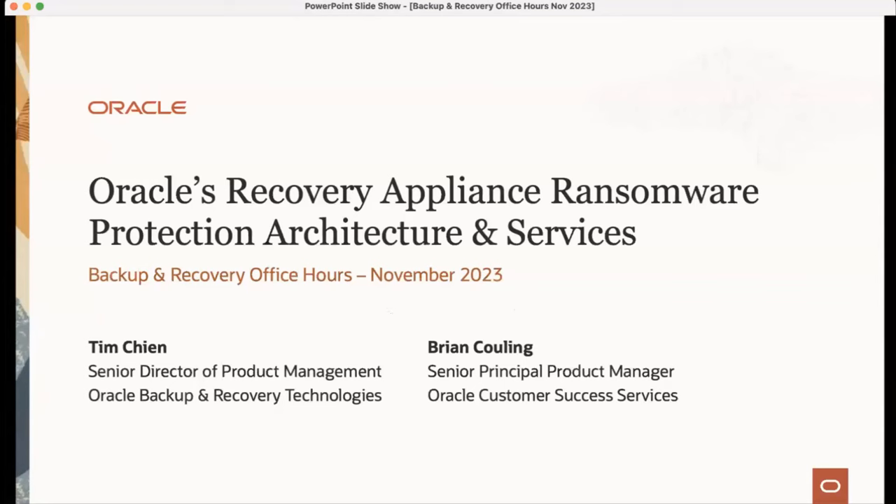Welcome everyone to this month's Backup Recovery Office Hours. My name is Timothy Chen, the Director of Product Management in the Oracle Backup Recovery Technologies Team. Today I have Brian Kuhling, Senior Principal Product Manager from the Customer Success Services Team at Oracle. Together we're going to talk about Oracle's Recovery Appliance Ransomware Protection Architecture and new services that Oracle offers to help customers deploy Recovery Appliance and configure the vault. Let us know if you have any questions — there's a Q&A function here, and at the end we'll also open it up.